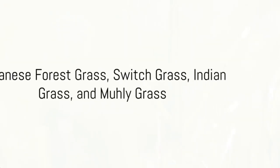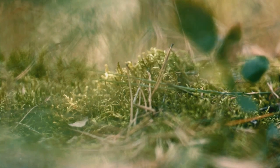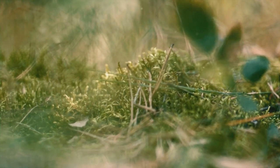Rounding up our list, we have four more fantastic ornamental grasses. Starting with Japanese forest grass, a standout for its vibrant color and cascading texture — it's like having a waterfall of green in your garden.